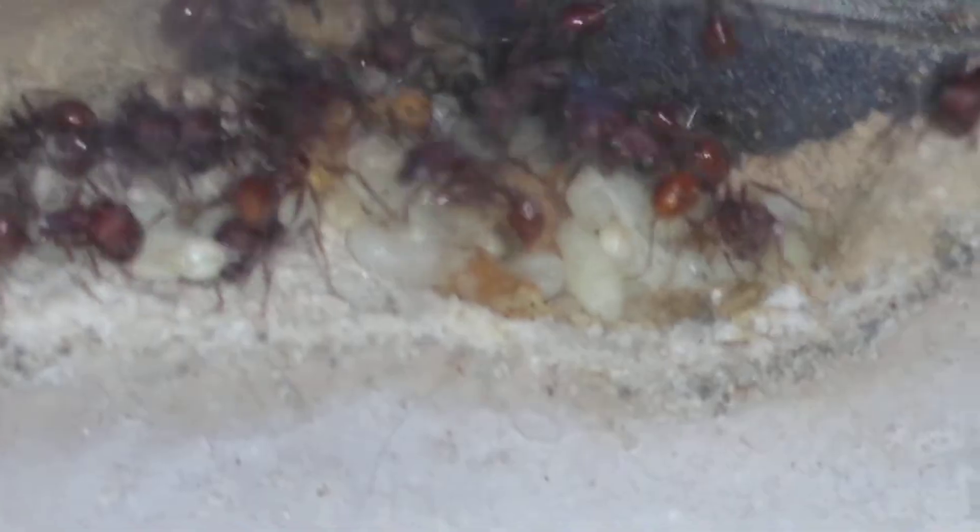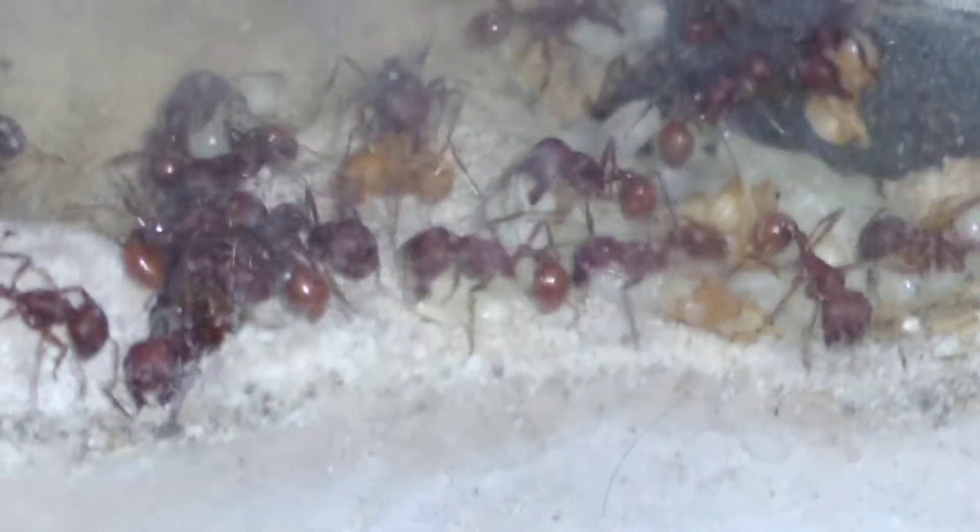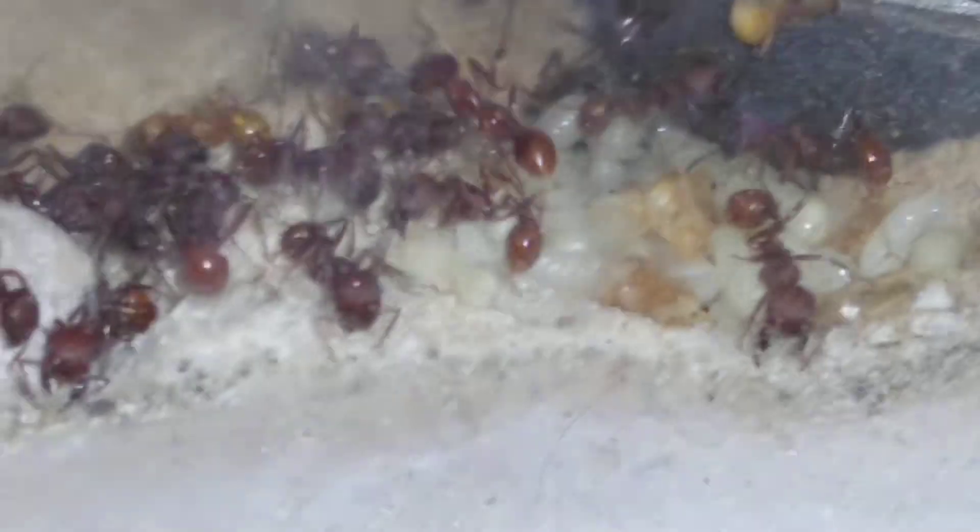Right now the majority of the brood is in here where the heating cables are. I wanted to give you an update on them — thanks for watching.